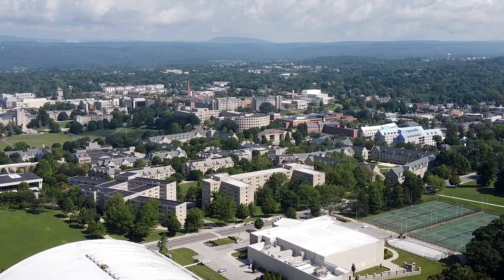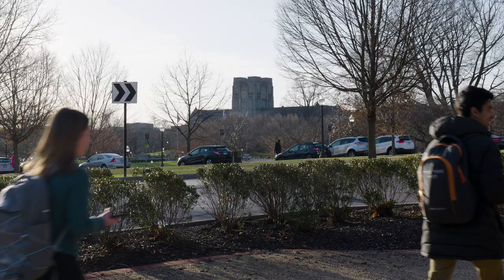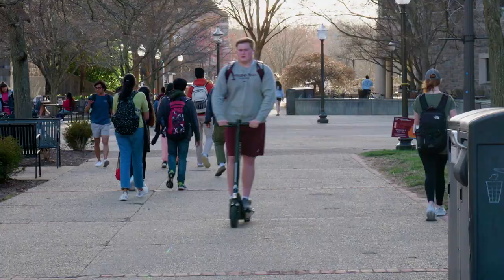If you're a college student, you know how to get creative when you want to save money. One thing you can do is live in an apartment like this. Students at Virginia Tech in Blacksburg, Virginia tend to live off campus after their freshman year. Many look for a place with cheap rent, close proximity to campus, and good amenities.